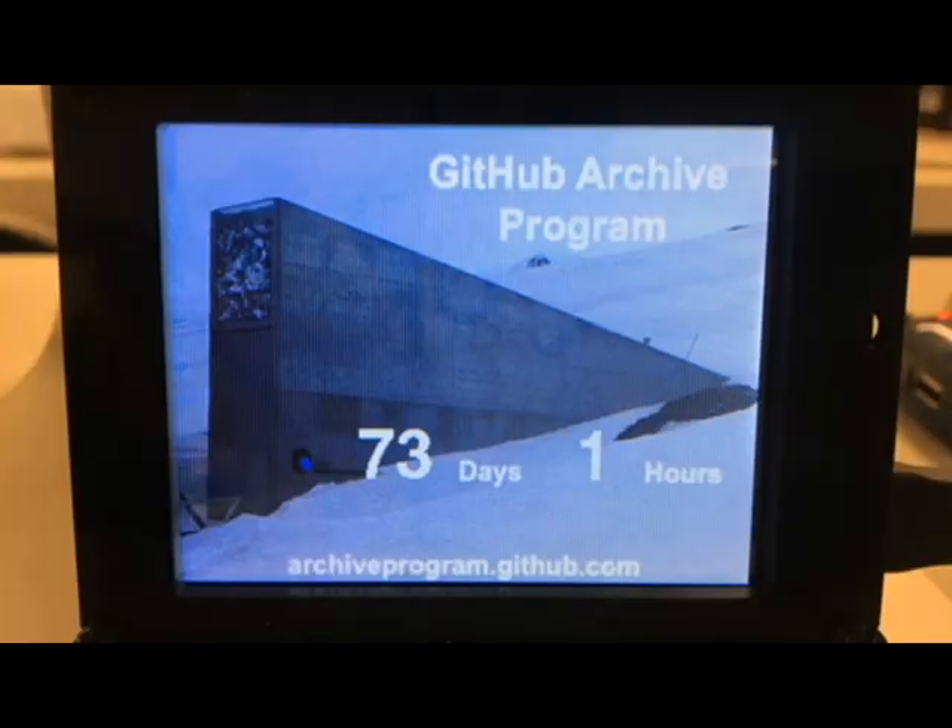GitHub is archiving all the open source out there and putting it in a bunker — archiveprogram.github.com. So of course, what did we do? We made a countdown timer using CircuitPython. If you have code on GitHub, it's all going to get archived together, which is interesting because it's not just code — it's actually a social snapshot of humanity and what we were interested in. So be nice on GitHub, everybody, because someone is going to look at it a thousand years from now.